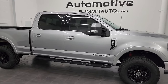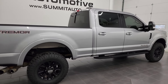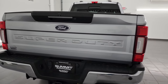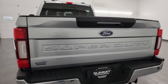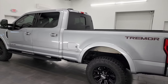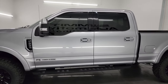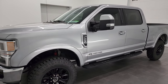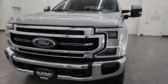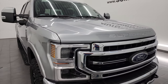Hey, this is Brett and this 2021 Ford F-250 Crew Cab Short Box Lariat Ultimate Tremor Package is stock number 14016Z. I am here at Summit Automotive in Fond du Lac, Wisconsin, your new and used heavy-duty truck headquarters. This 2021 Ford F-250 has the 6.7 liter Power Stroke diesel engine. It puts out 475 horsepower, 1,050 foot-pounds of torque, paired up with the 10-speed automatic transmission. This truck is 100% ready to go.